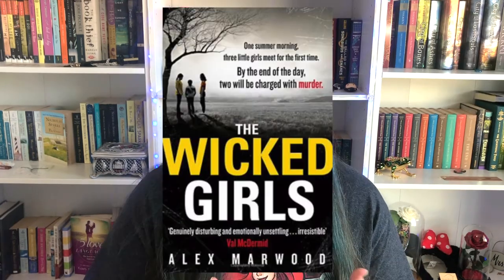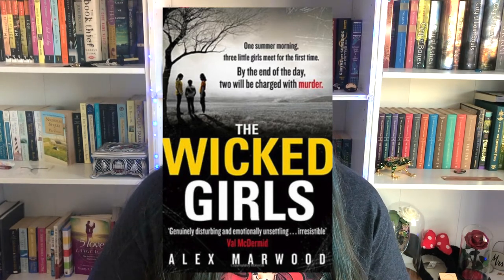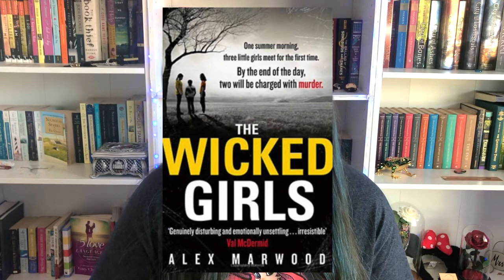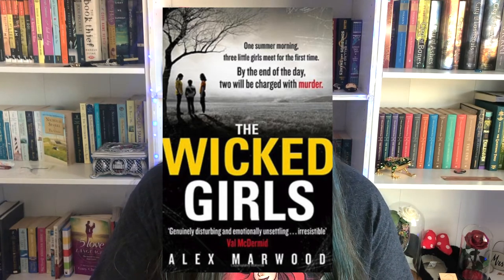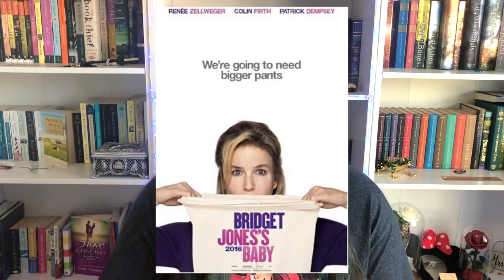A good example for enhancing the cover and title is The Wicked Girls. The cover shows a mysterious setting with three young girls out playing in the neighborhood, and the title tells us these girls may not be so good. On its own it's not a book I would care to pick up, but the tagline pulls you in: 'One summer morning, three little girls met for the first time. By the end of the day, two will be charged with murder.' This is what draws me into the story — I now know it's not just about mean girls, and this book will be horrifying, but I want to know what happens and why.